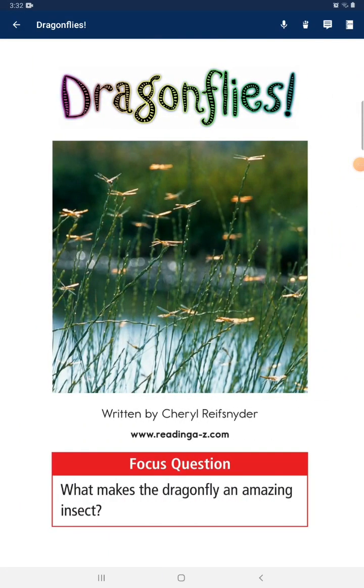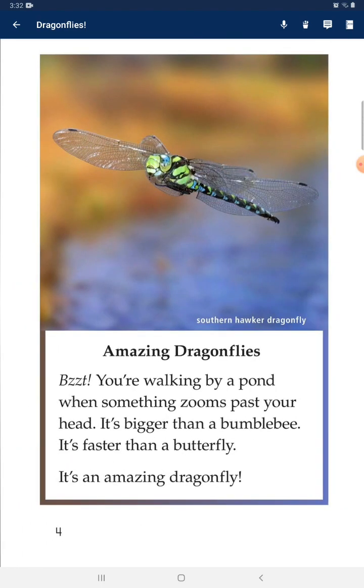Quick question — what makes a dragonfly an amazing insect? You are walking by a pond when something zoomed across your head. It's bigger than a bumblebee. It's faster than a butterfly. It's an amazing dragonfly.